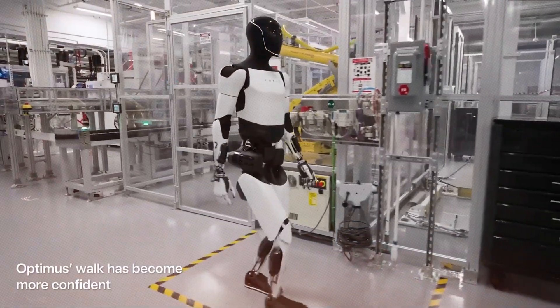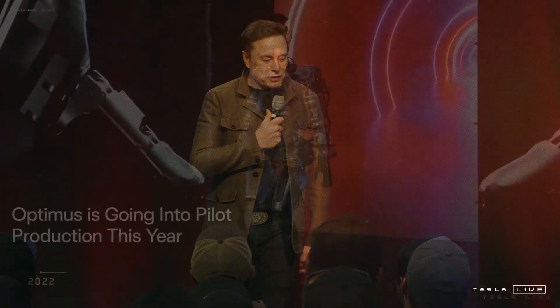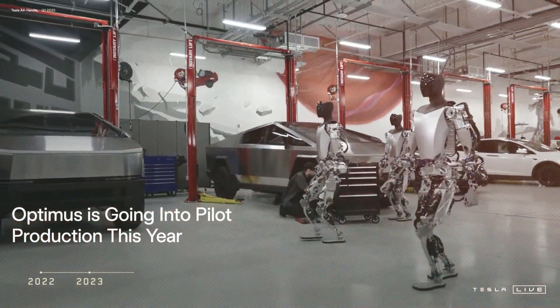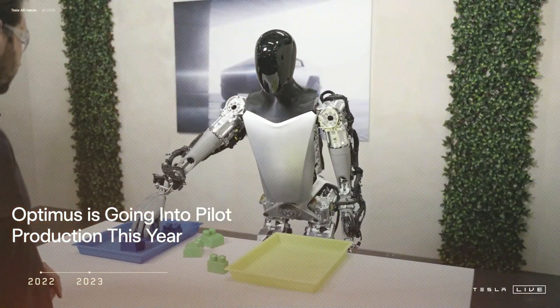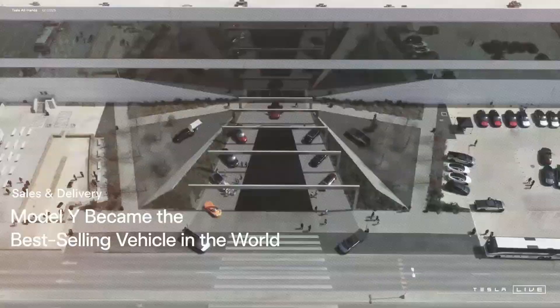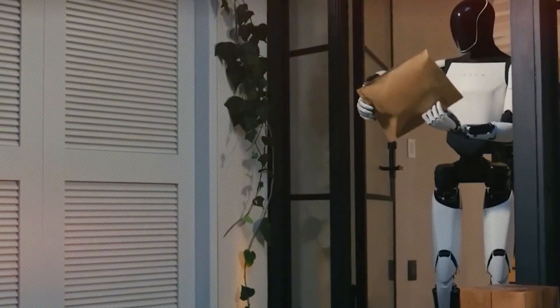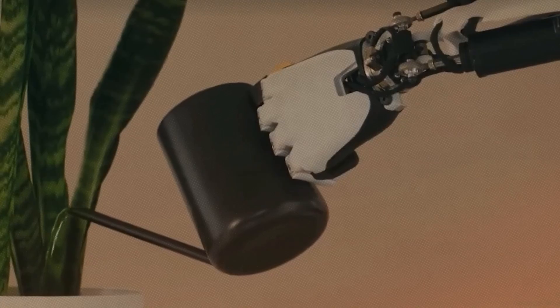This is a big deal, because last month Musk said Tesla could make at least 5,000 robots this year and start selling them next year. It shows that Tesla is feeling the pressure from the trade war, and it's not just electric cars that are facing problems with tariffs — even humanoid robots rely a lot on parts from China.